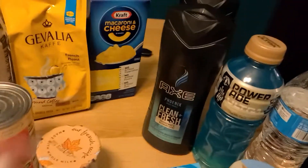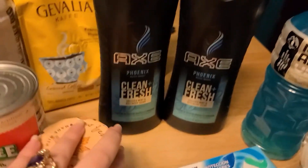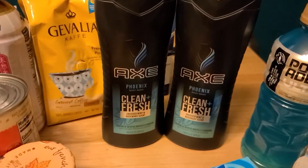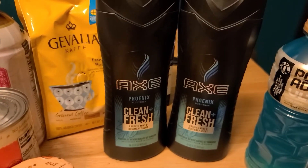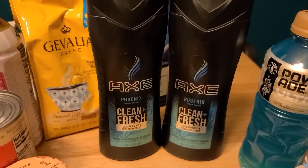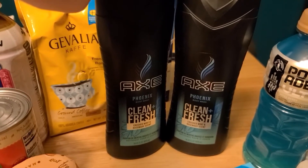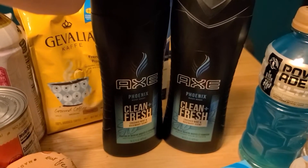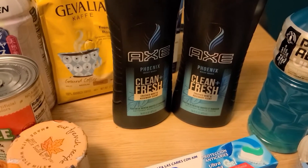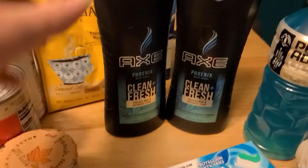Moving over to Walgreens — I literally got one deal there. The Axe body washes are on sale two for $8.00. Last week we had a digital coupon for $5.99 off — it's no longer available to clip, but if you clipped it last week it will still be there and you can still use it. So these are $8.00, you're going to pay $2.01 at the register, and then there's a $2.00 register reward when you buy two. I just threw in $2.00 worth of points, paid with a penny, and got that $2.00 register reward, making it basically free.